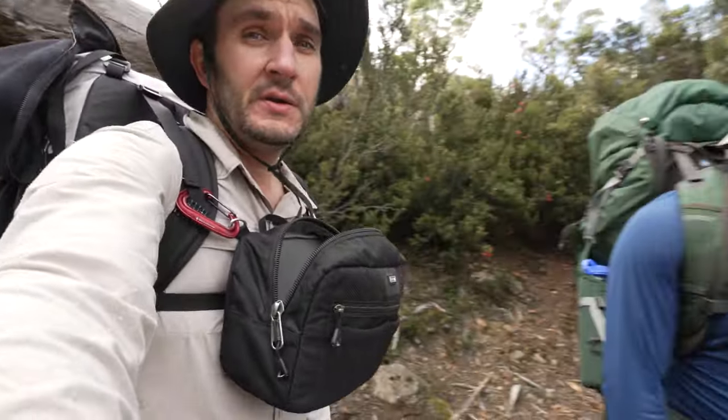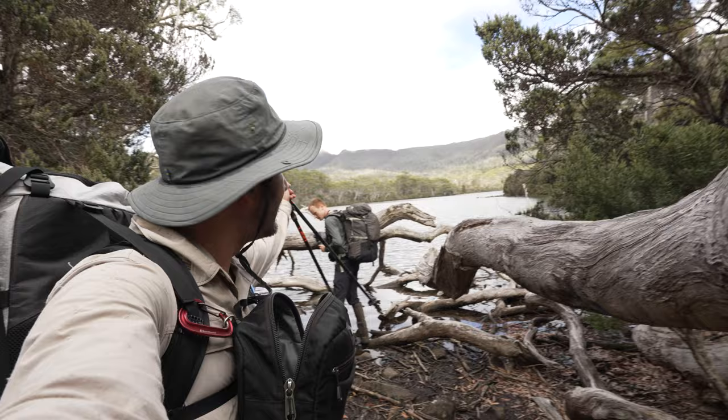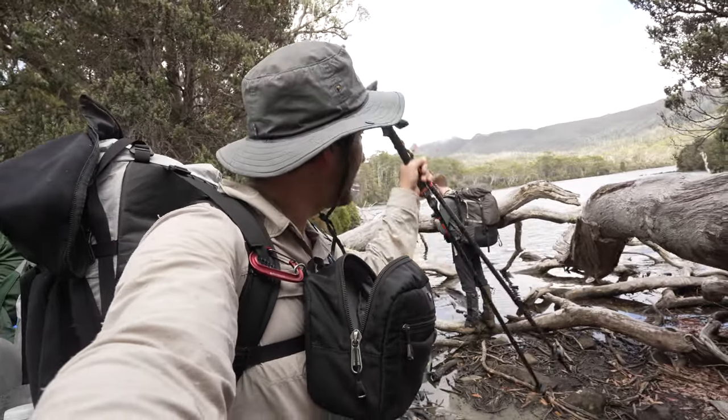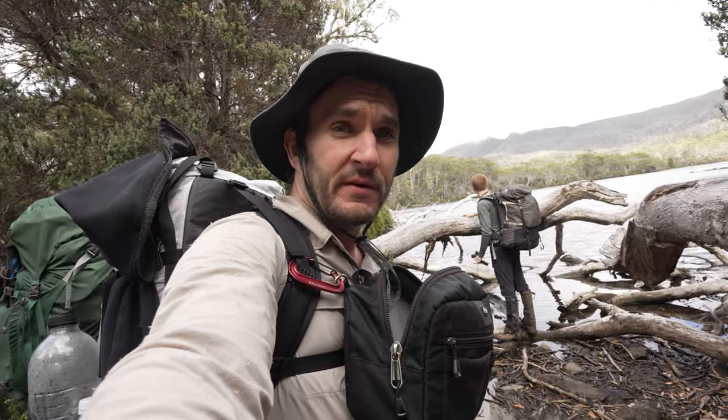After an hour and a half of walking we've made it to Shadow Lake. We'll have a good break here, have a morning snack and relax for a bit. Nice views of Mount Hugel starting up behind the clouds. Hopefully when we get up on the plateau it'll have fully cleared so we can mark off that Abel.